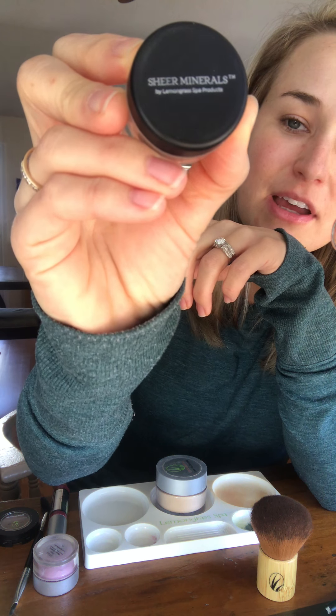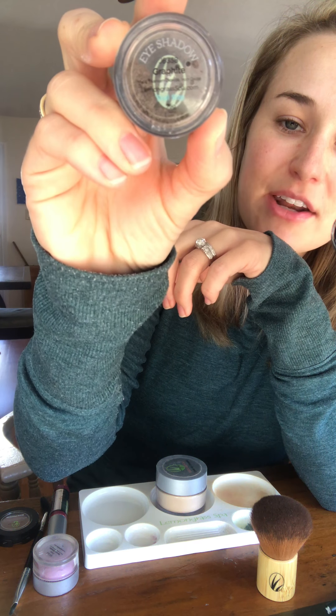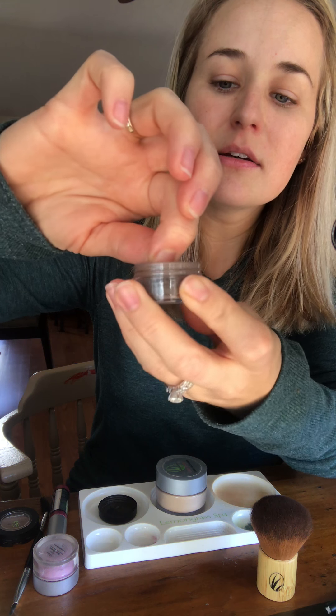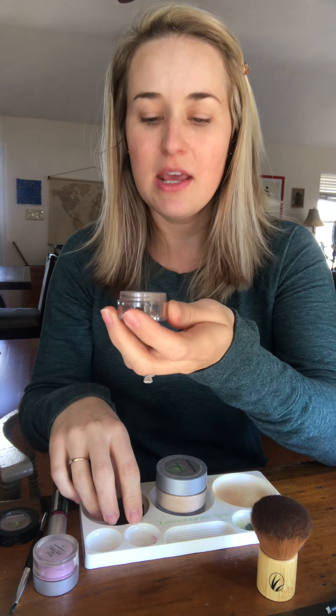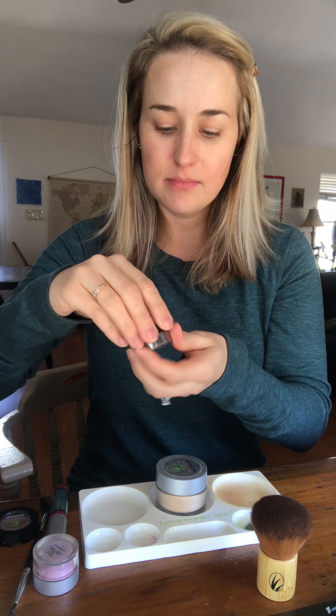First of all, I want to tell you I have all the old packaging for the lemongrass products because I got them right before they came out with their new packaging. All of the new sheer minerals packaging will have a black lid like this, and you can see the product through the back. This one is the graphite eyeshadow. What's unique is it has a sifter inside — you just turn this and you can get however much you need out. That's beneficial because you can close it up, it makes it easier to travel with, and you don't have to worry about more coming out than you need.